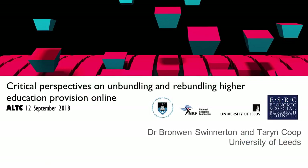We'll get started because we don't have a lot of time. Let me introduce myself. I'm Bronwyn Swinerton and this is my colleague Taryn Coop and we're from the University of Leeds. Today I'm going to tell you about our ESRC NRF project that looks at higher education in South Africa and in England.